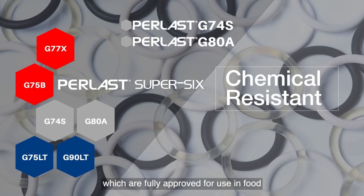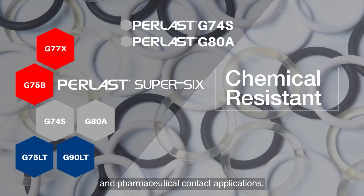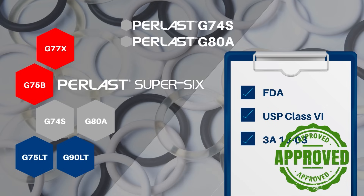These grades are fully approved for use in food and pharmaceutical contact applications. These compliances include FDA, USP Class 6, and 3A 1803.